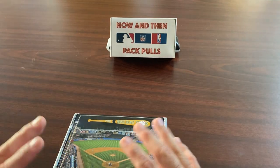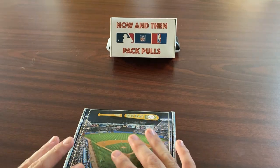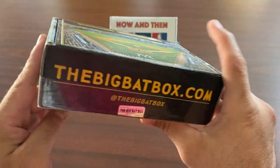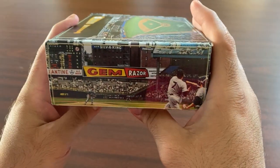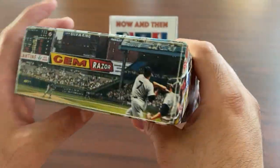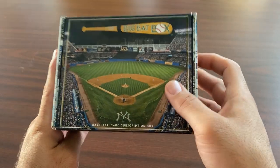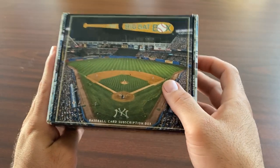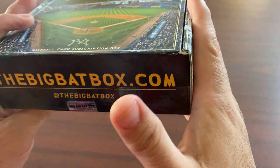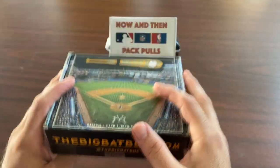What's up everybody, welcome to Now and Then Pack Pulls, where we do football, baseball, and basketball. Today we have a nice product for you — it's the Big Bat Box. I'm gonna link their website in the description so you can see it. It's a nice Yankee Stadium themed box. This subscription box is $49.95 and it's a monthly subscription, so let's see if we get $50 worth of cards.